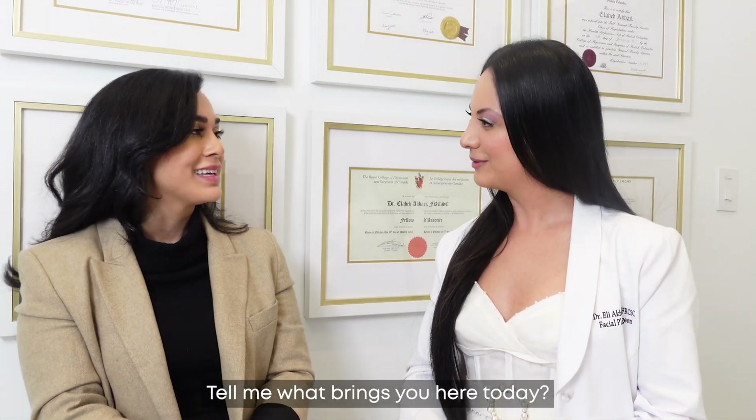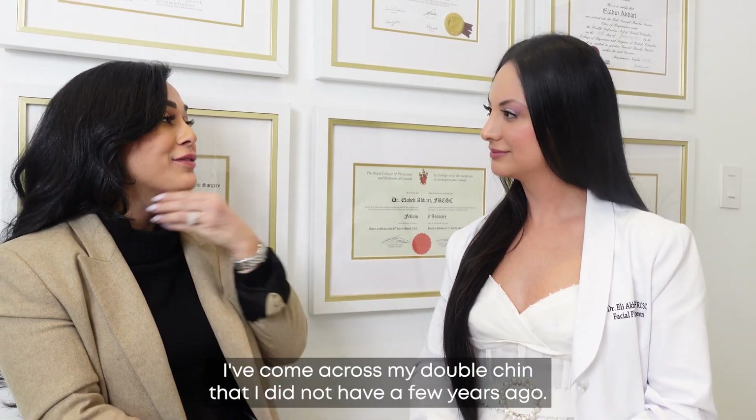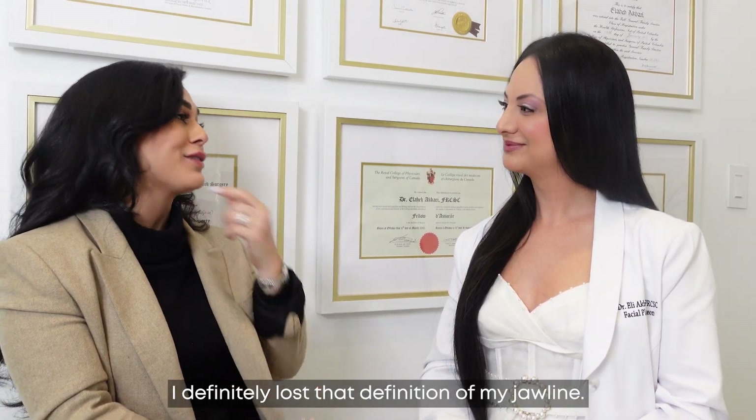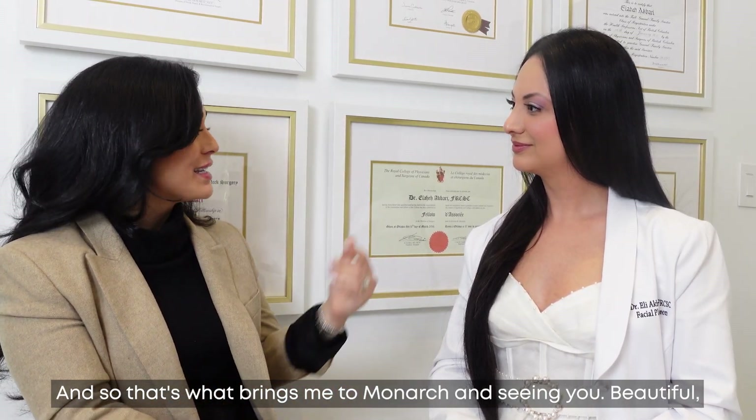Tell me what brings you in here today. Well, I was looking at my old photos and being on FaceTime and Zoom more these days, I've come across my double chin that I did not have a few years ago. I definitely lost that definition in my jawline and so that's what brings me to Monarch and seeing you.